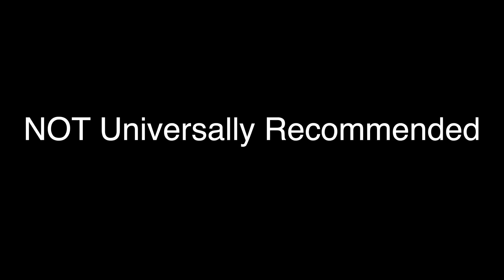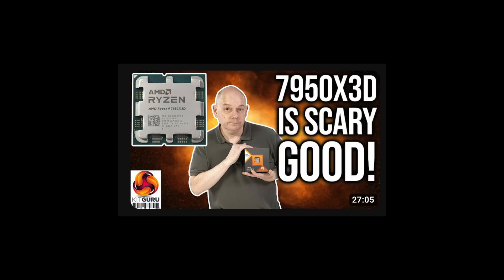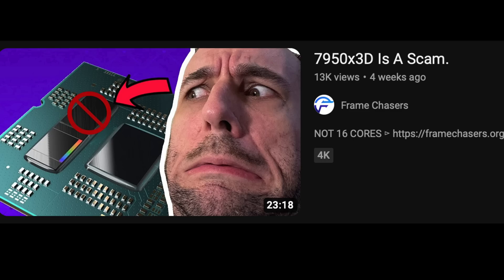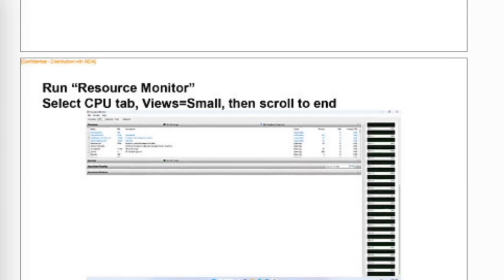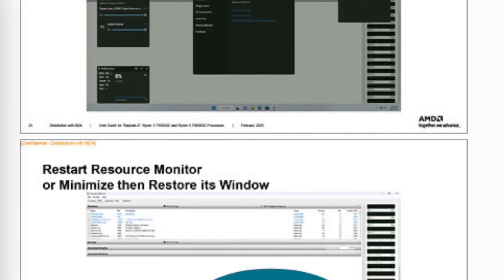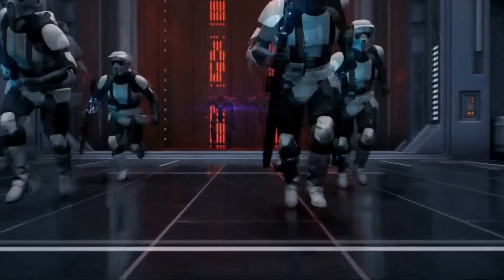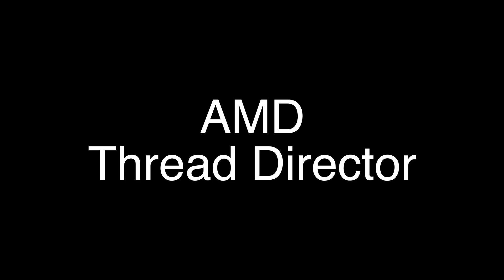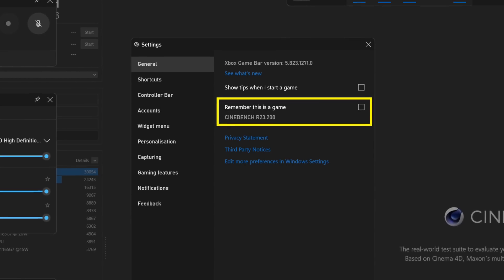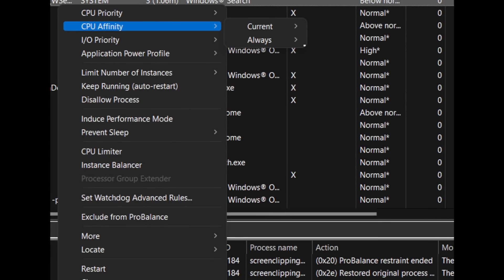Why is it not universally recommended? It is very inconsistent. Some people claim it's the best, others say it's a scam, and that is completely dependent on whether you're able to set up, configure, run test cases, and verify your games are running on the right CCD. If not, you get to spend your time not playing games, but becoming AMD's thread director — scheduling it via GameBar or even downloading and using a third-party program like Project Lasso.